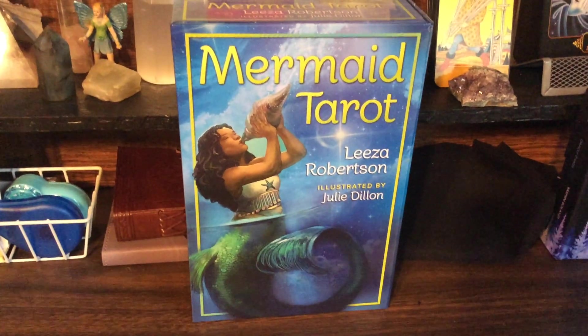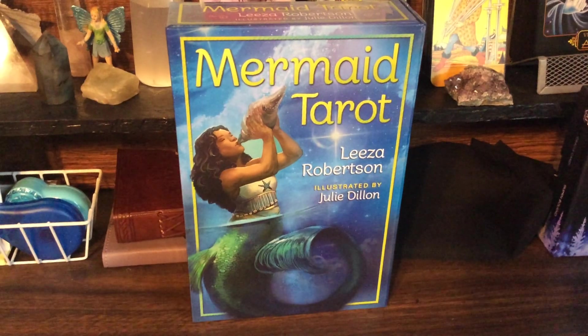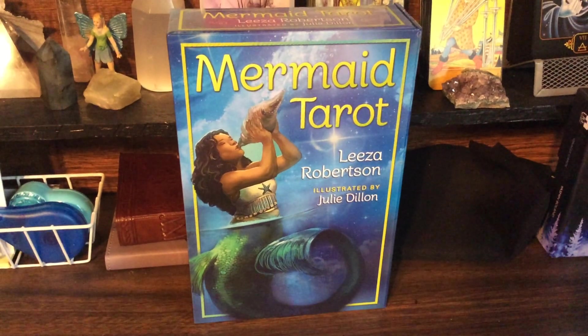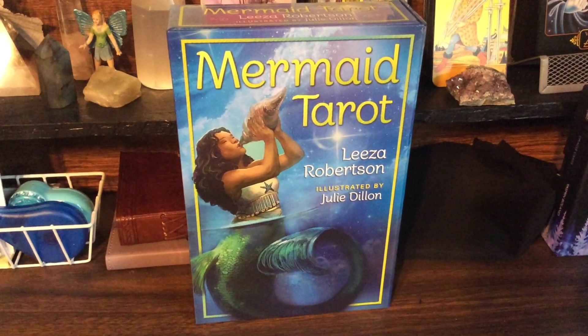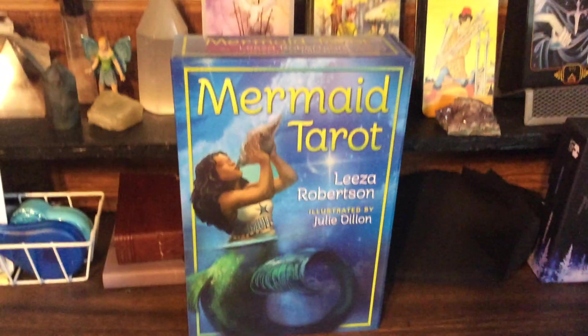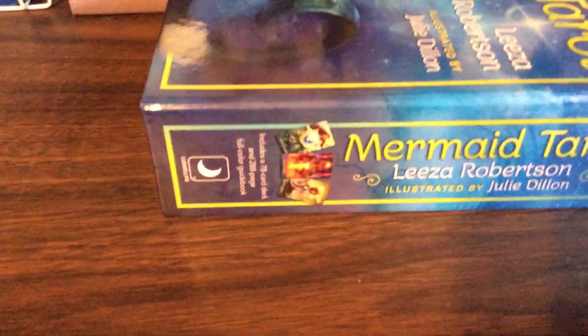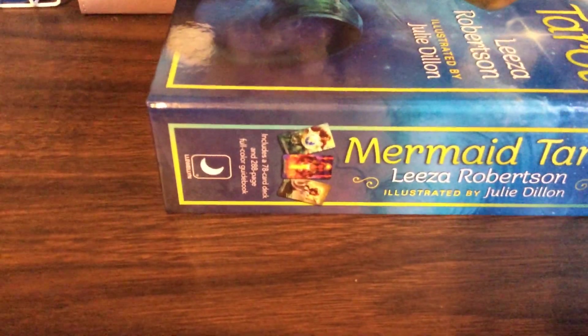Morning! I got a new tarot card in the mail yesterday. This one is Mermaid Tarot by Liza Robison and illustrated by Julie Dillon. This one was actually released yesterday, and the publisher is Llewellyn.